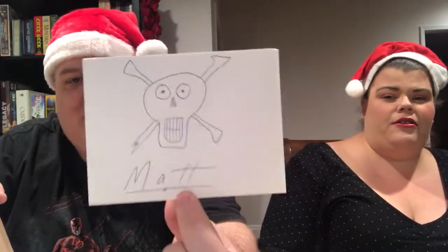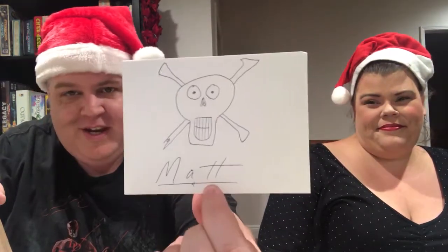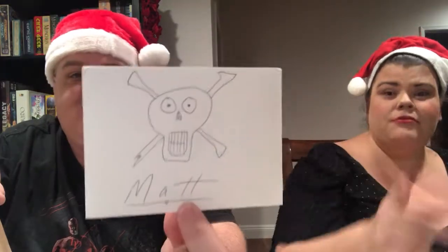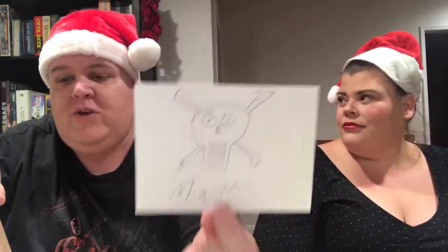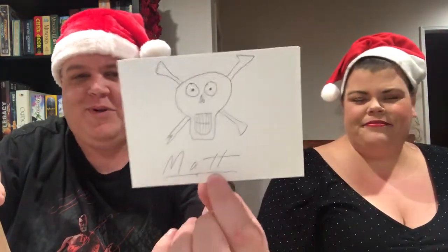I'm going to do the card last. Whenever you order a Don't Eat the Gum box, you always get a personally written card from Kevin Kennedy, the man behind Don't Eat the Gum — with artwork. He draws a little skull. Kevin will often talk about the stuff in the box in the card, so it's sort of like the spoiler card. I'm going to save it for last.